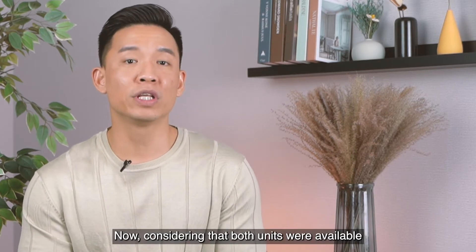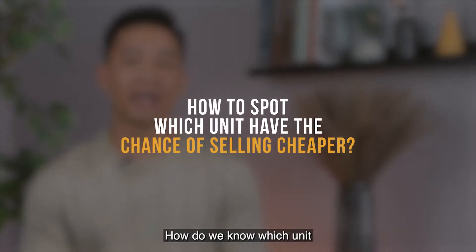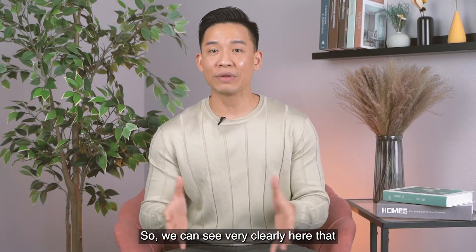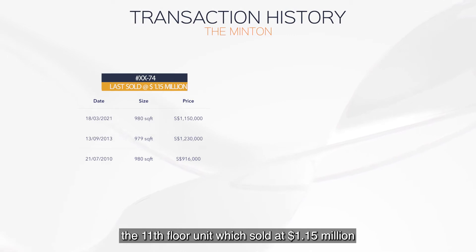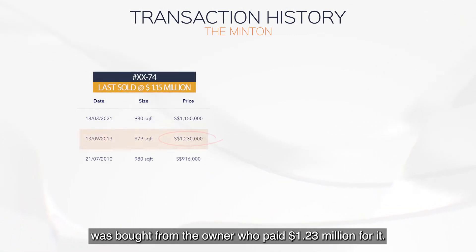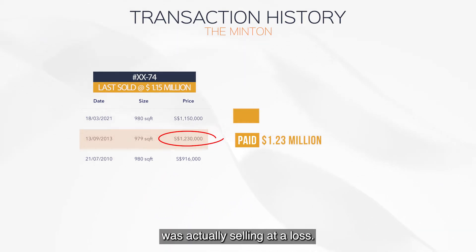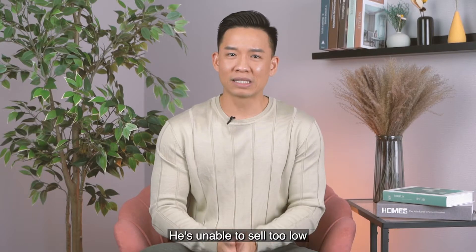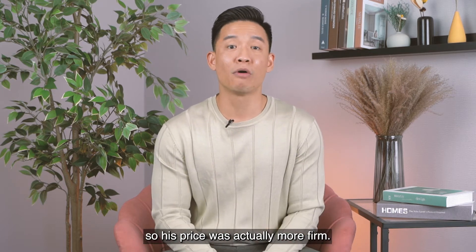Considering that both units were available in the market at the same time, how do we know which unit had the chance of selling cheaper? We can see clearly that the 11th floor unit, which sold at $1.15 million, was bought by an owner who paid $1.23 million for it. So the previous owner was actually selling at a loss — $80,000 to be exact — and was unable to sell too low, making his price more firm.